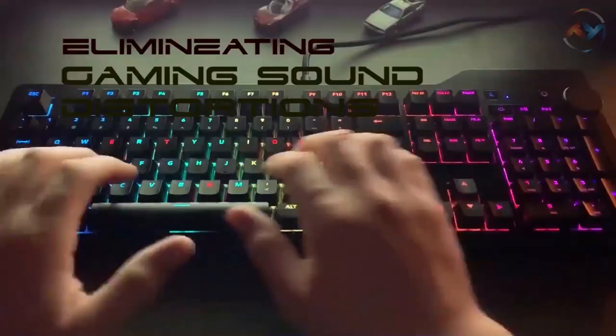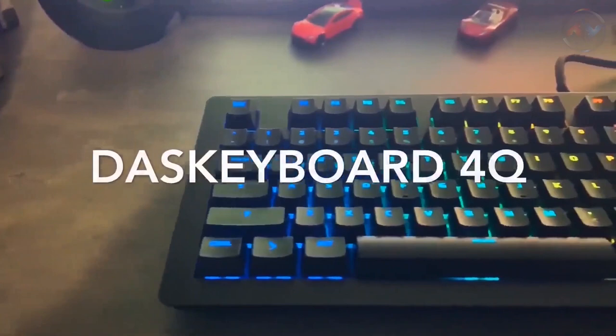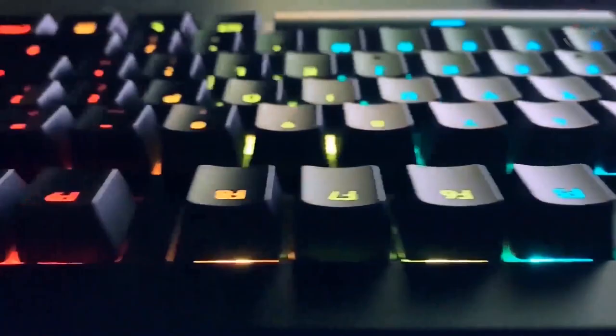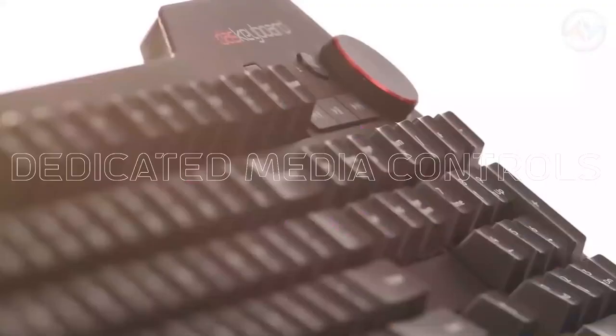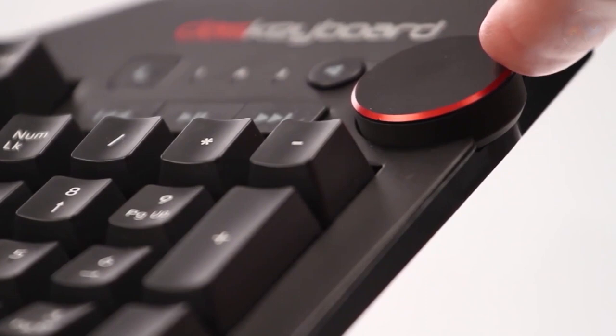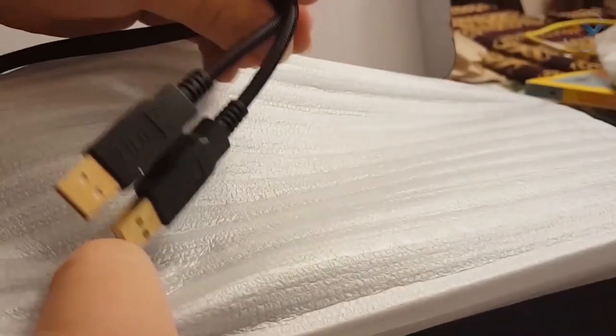The Cherry MX RGB Brown mechanical key switches of Das Keyboard are gold-plated, eliminating gaming sound distortions. The keyboard is fully programmable, allowing you to execute every keystroke with utmost precision and speed. There is full n-key rollover with the Das Keyboard 4Q Professional's anti-ghosting technique, helping you press and register many keys at the same time. The dedicated media controls give gamers quick access for audio playback and volume, and with a two-port USB hub and an extra-long braided cable, you can have USB connection at your fingertips.